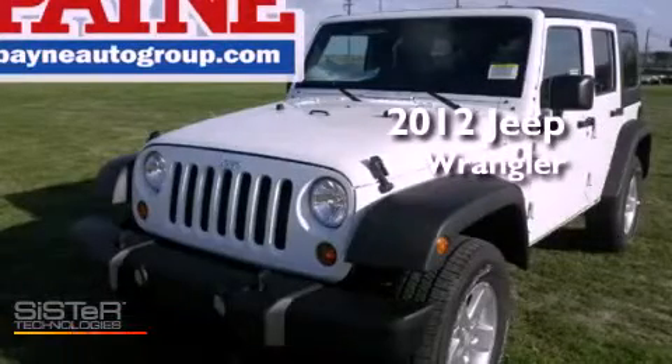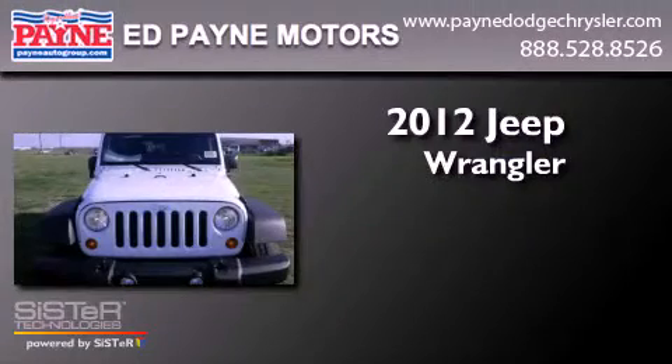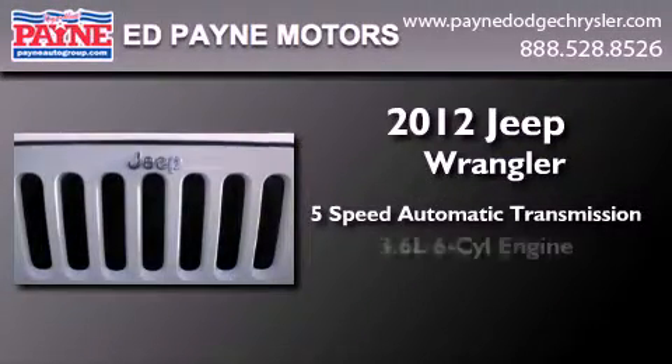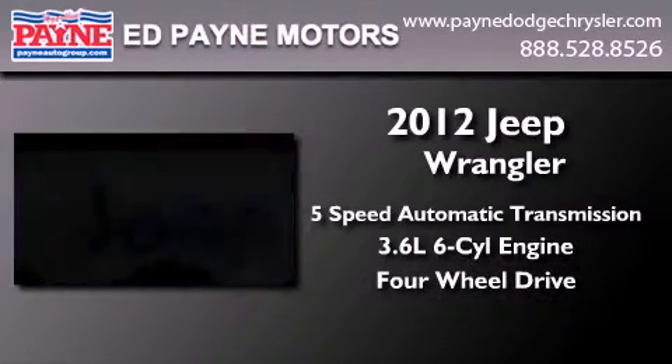This is a brand new 2012 Jeep Wrangler. This SUV has a 5-speed automatic transmission, a 3.6-liter V6, and the added capability of 4-wheel drive.